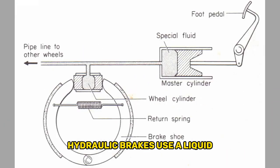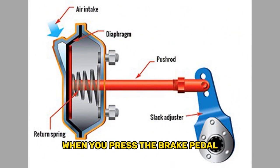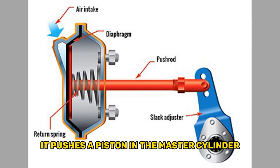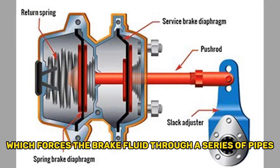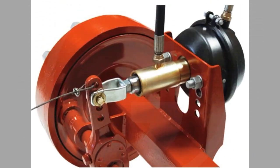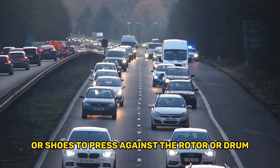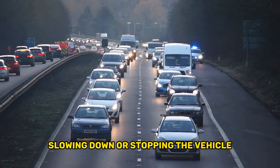Hydraulic brakes use a liquid, usually oil or brake fluid, to transfer force from the brake pedal to the brake pads. When you press the brake pedal, it pushes a piston in the master cylinder, which forces the brake fluid through a series of pipes and hoses to the brake calipers or wheel cylinders. The pressure of the brake fluid causes the brake pads or shoes to press against the rotor or drum, slowing down or stopping the vehicle.